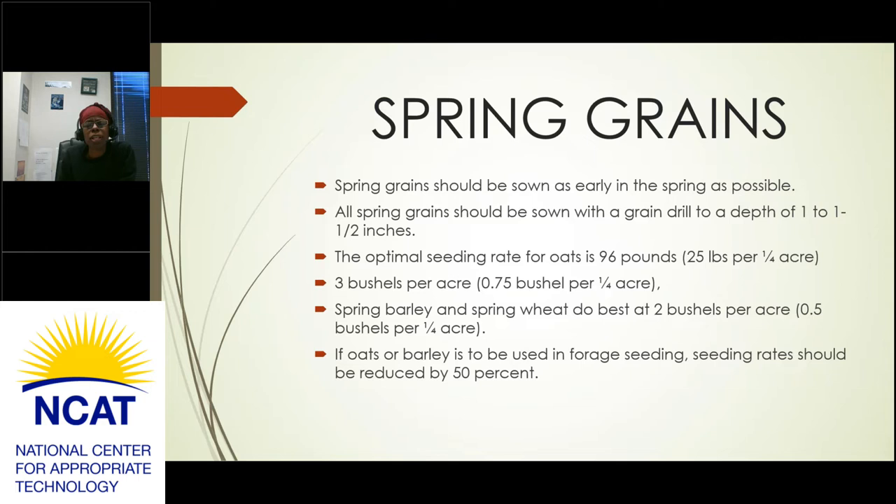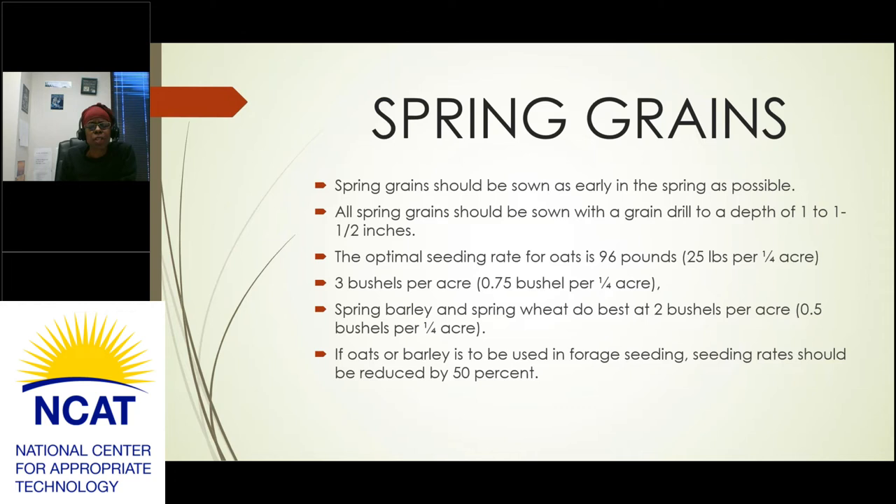Spring grains should be sown as early in the spring as possible using a grain drill to a depth of 1 to 1½ inches. The optimal seeding rate for oats is 96 pounds per acre (about 25 pounds per quarter acre), or 3 bushels per acre. Spring barley and spring wheat do best at 2 bushels per acre, or half a bushel per quarter acre. If oats or barley are to be used in forage seeding, the seeding rate should be reduced by 50%.